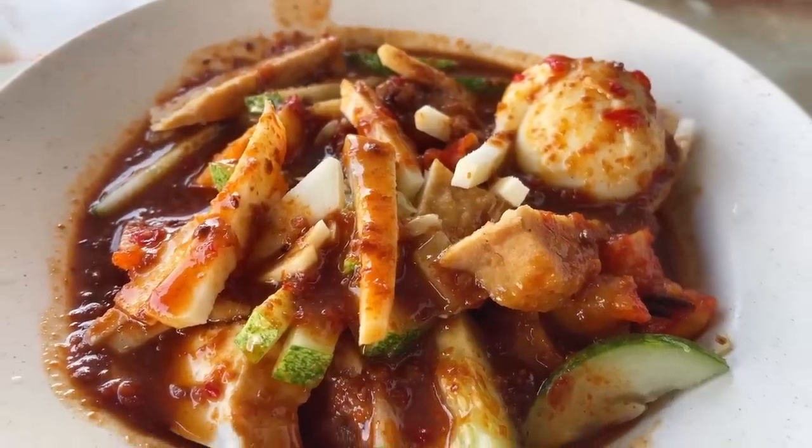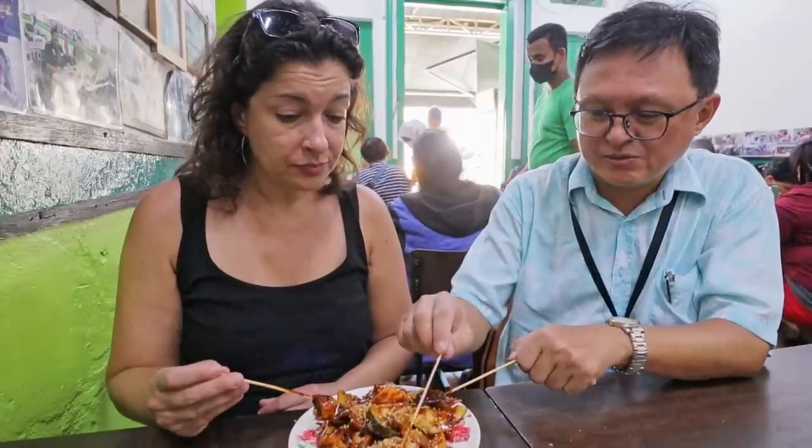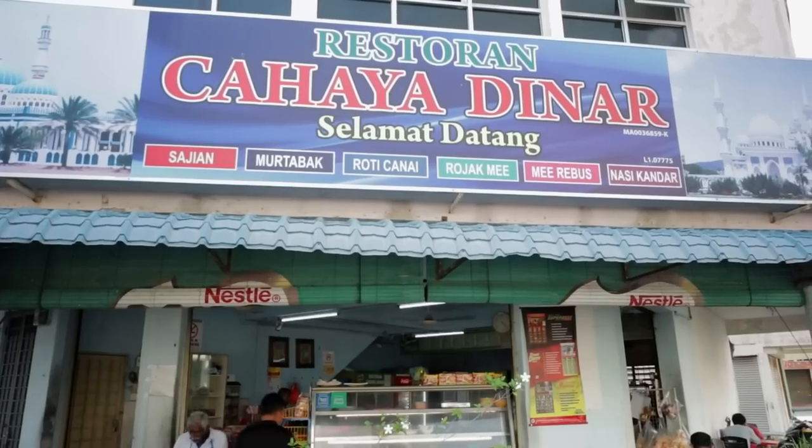Rojak — this traditional salad is like a flavor bomb in your mouth. It's got a mix of fruit and vegetables like cucumber, pineapple, bean sprouts, chilies, mango, and even tofu, all tossed in a spicy, sweet, and tangy sauce made from palm sugar, shrimp paste, and tamarind, then topped with peanuts. It's like a salad and a dessert all mixed into one amazing snack — no two mouthfuls are ever the same. The best one we found was at Cahaya Dinar in Malacca.